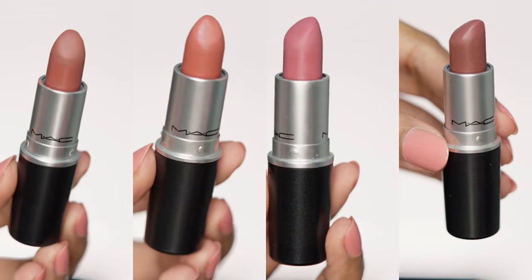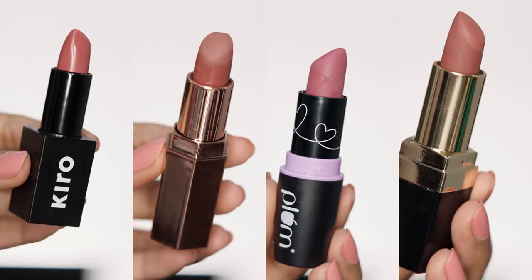Hi everyone, in this video I will be sharing some dupes of my favorite nude lipsticks from MAC.